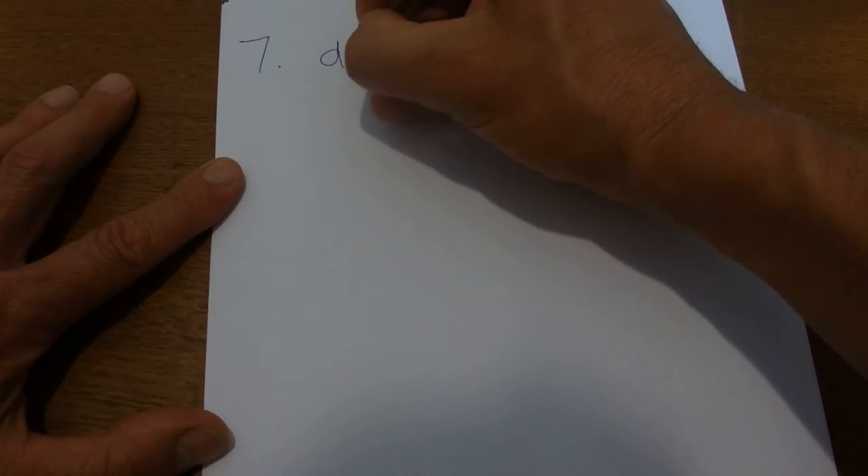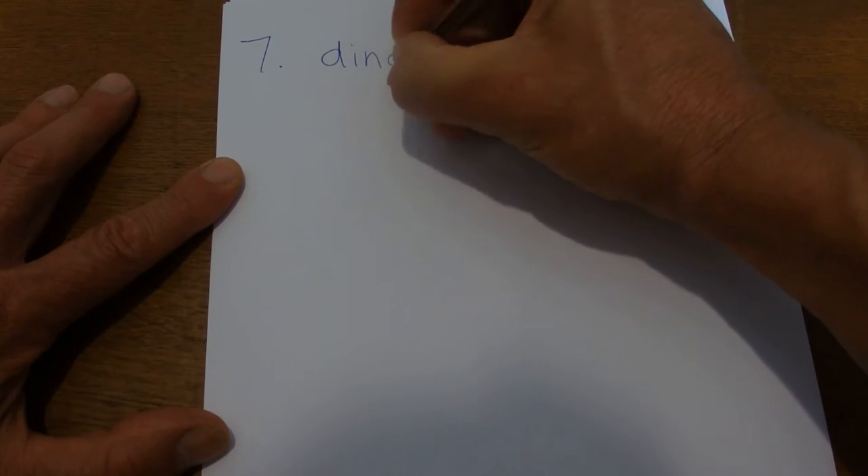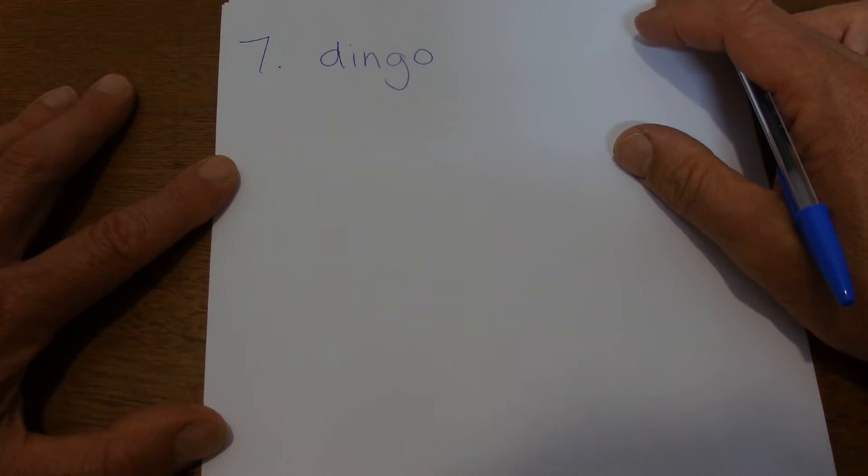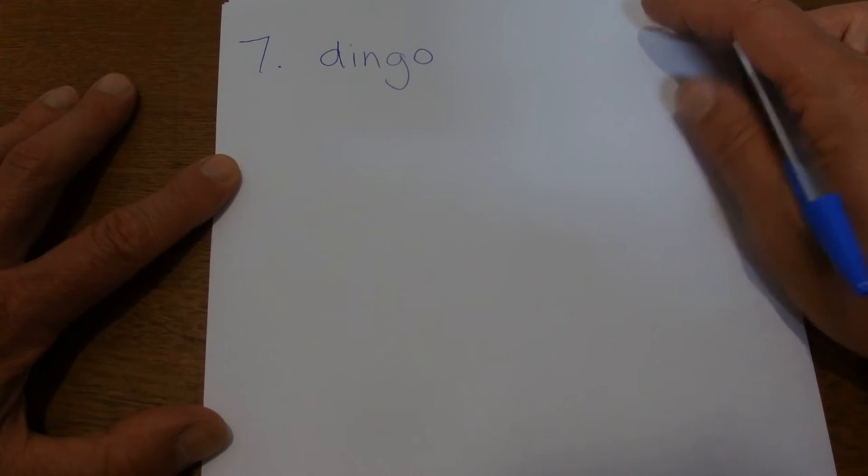The next word is dingo. From that famous Australian movie, Lindy Chamberlain said a dingo took my baby. Dingo.